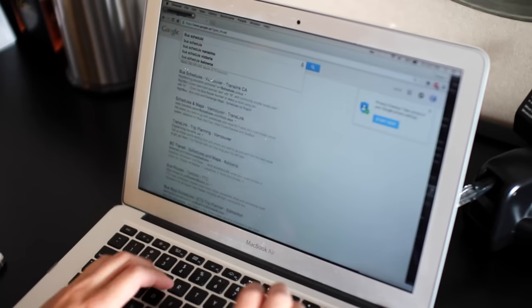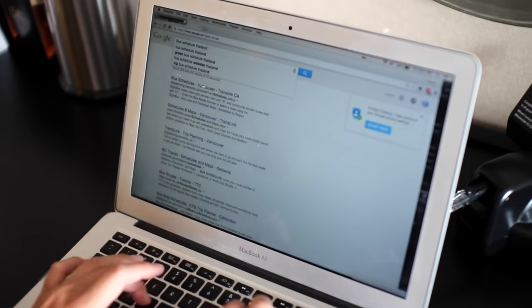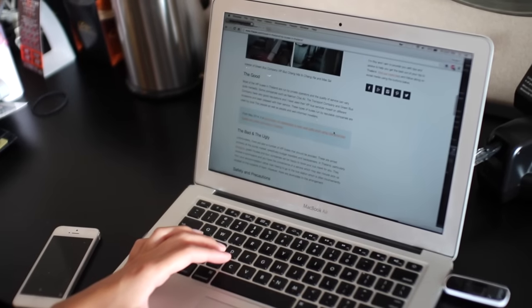My next tip is to do your research — I found this so helpful while backpacking. I would look up bus and train schedules online and it saved me a lot of time.